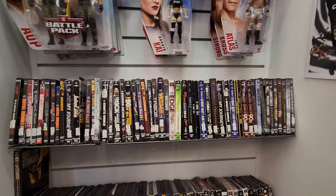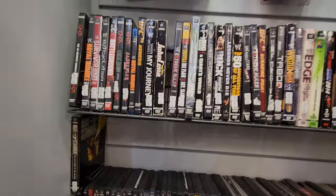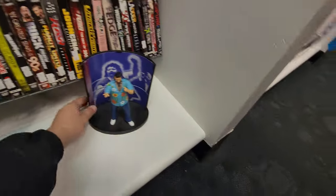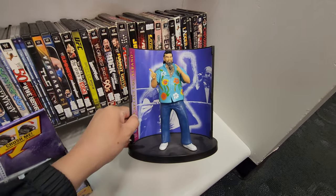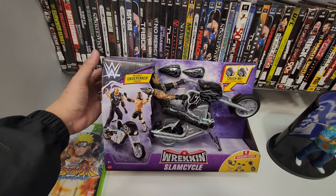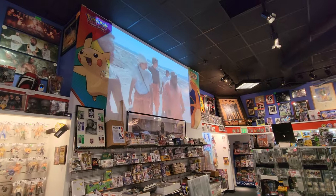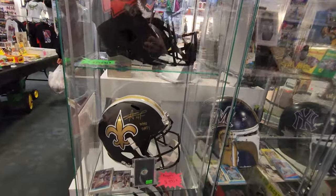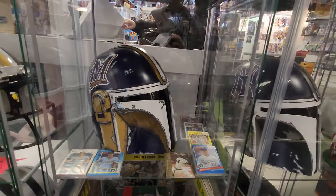WWE DVDs and Blu-rays — that's pretty interesting. I used to always watch WWE growing up. You even got Royal Rumbles. And you got this Captain Lou Albano. I actually don't know who this person is. Look at this Undertaker with the motorcycle and everything. It's awesome to see these football helmets, and they even got these Boba Fett, Jango Fett style helmets as well. Looks like that's for the Brewers — New York, Atlanta Falcons.